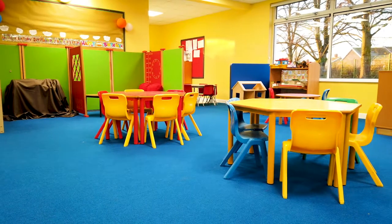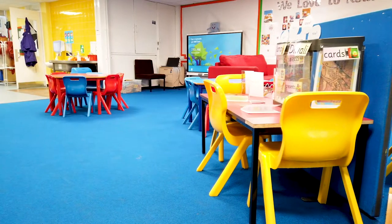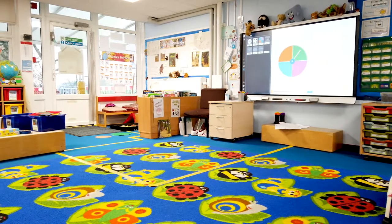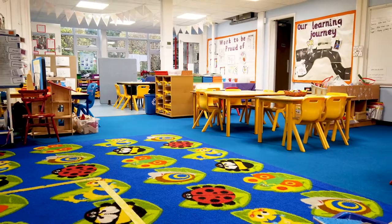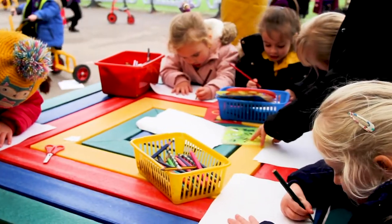Most of our pupils begin their learning journey in our Little Rocket nursery. Here we have two fully equipped rooms with lots of exciting activities to develop children's learning through their play. There are different learning zones in each room to help children learn lots of new skills, from numbers and letters to learning how to play together, take turns and share.